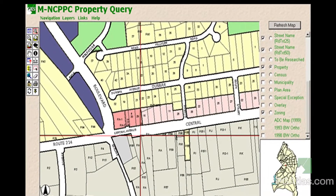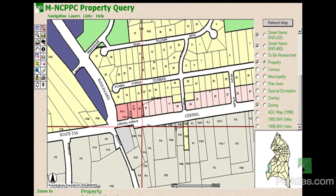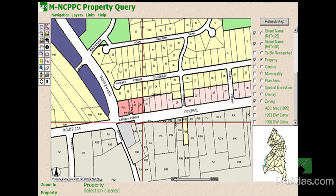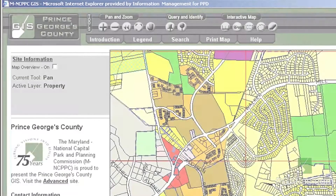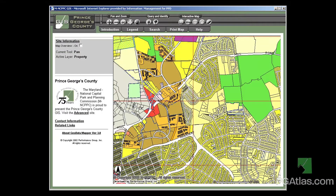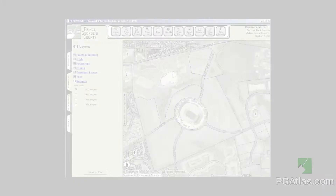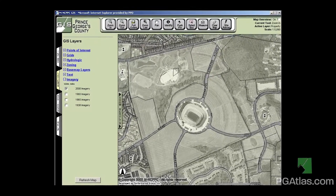In December 2000, the first ARC IMS prototype website was released to staff. It was named Property Query. PG Atlas went live to the public in January 2001. New users provided valuable feedback from the start, resulting in the continual evolution of PG Atlas beyond its original purpose of serving only planning staff.